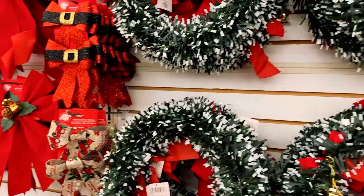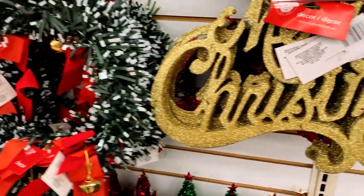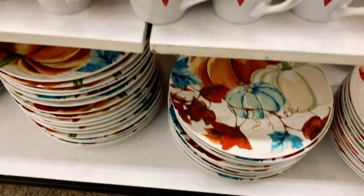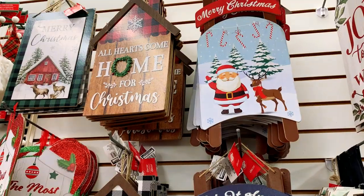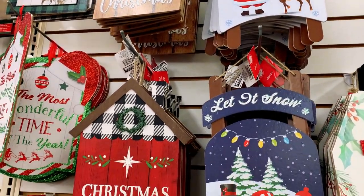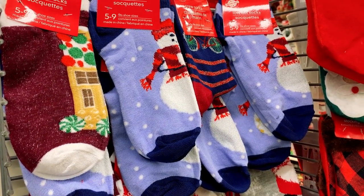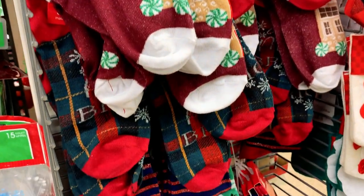Dollar Tree has lots of wreaths, and this is the cutest one I found. There are lots of signs as well, and fall themed mugs and matching plates — these are ceramic. And lots of wall hangings with different messages on them. And you can't forget Christmas socks — they don't have ugly Christmas sweaters, but these are ugly Christmas socks.